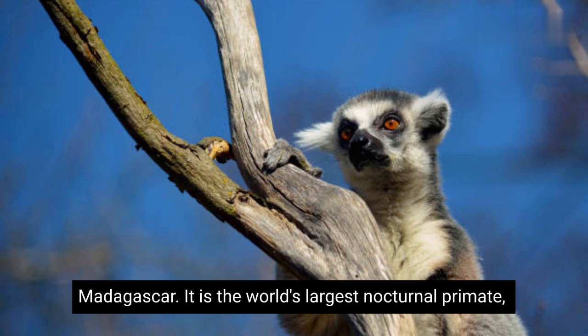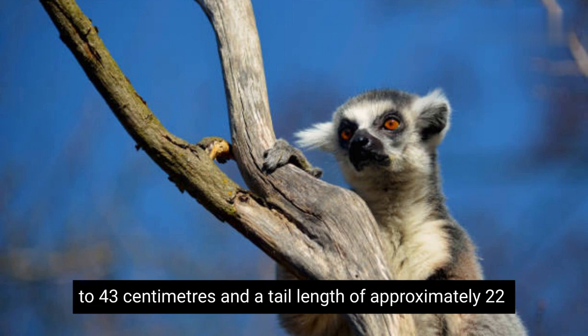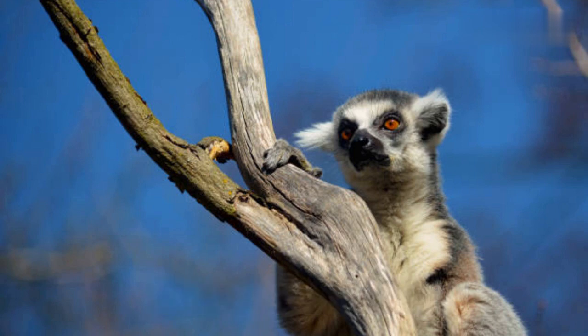It is the world's largest nocturnal primate, with a body length of about 14 to 17 inches (36 to 43 centimeters) and a tail length of approximately 22 to 24 inches (56 to 61 centimeters).